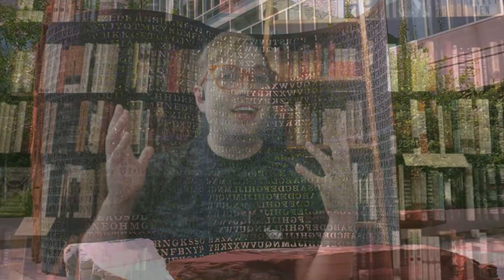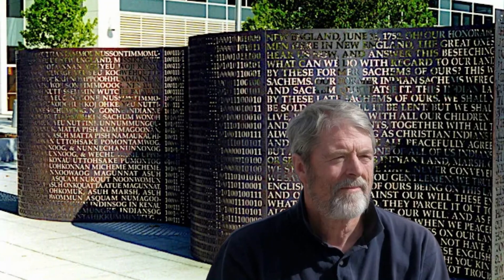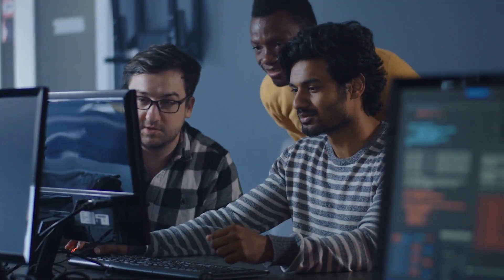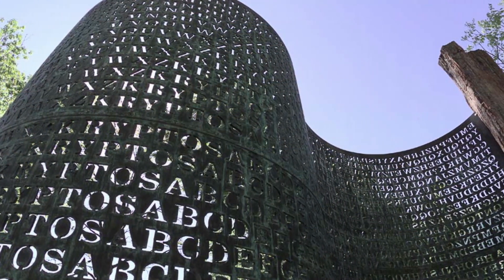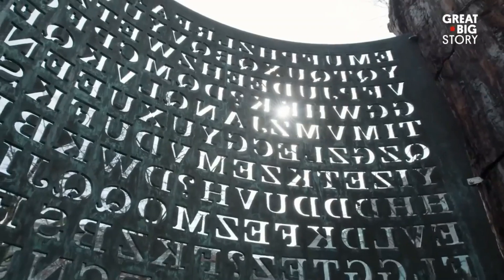Nestled in the heart of the CIA headquarters stands an enigmatic sculpture, a silent guardian of secrets untold. This is Kryptos, a masterpiece forged by artist Jim Sanborn, bearing a cryptic message that has captivated the minds of codebreakers for over three decades. While three parts of the puzzle have yielded to the relentless efforts of these cryptanalysts, one remains defiantly unsolved — the elusive K4 segment.